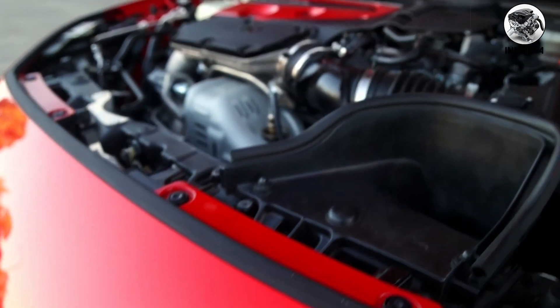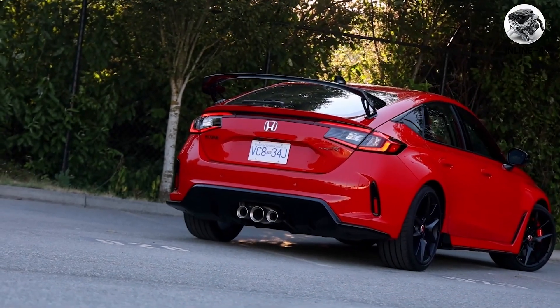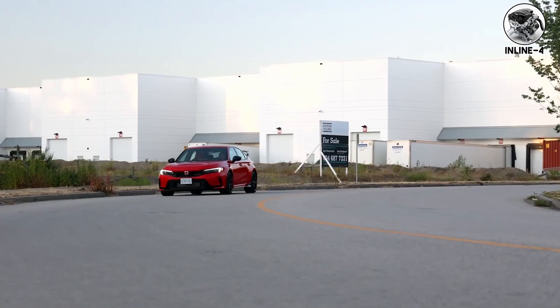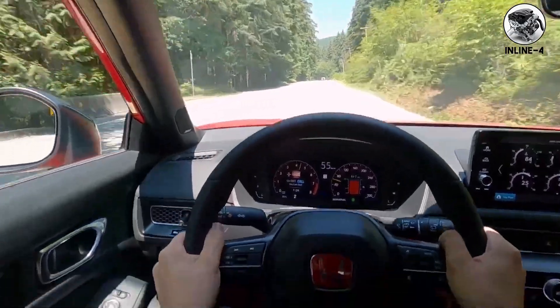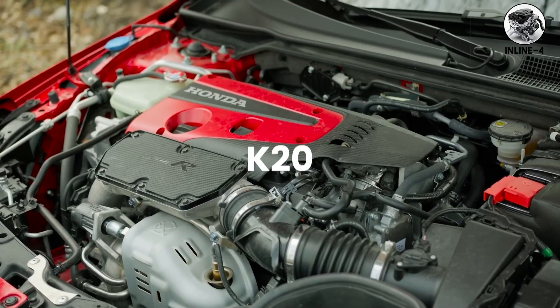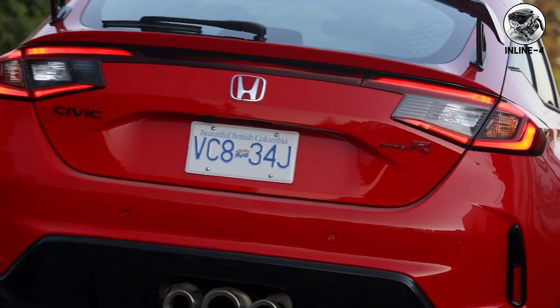Inline four — the world's most common engine configuration. Inline fours fire every 180 degrees, creating natural balance, but can sound harsh at high RPM. Honda's VTEC transforms the character completely: a docile economy car becomes a screaming banshee at 6,000 RPM. The K20 in the Civic Type R revs to 7,000 RPM and sounds like a motorcycle engine.